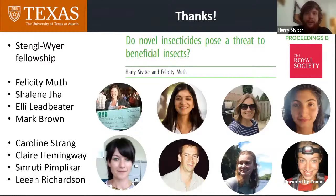Thank you all for listening, and thank you to all these wonderful people who helped me, the organizers for putting this conference together, and my funders as well.